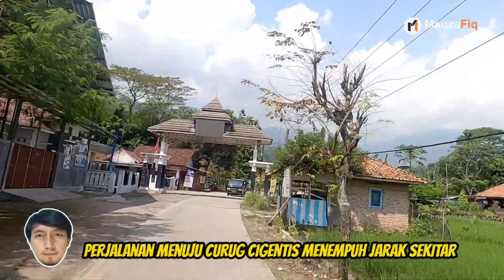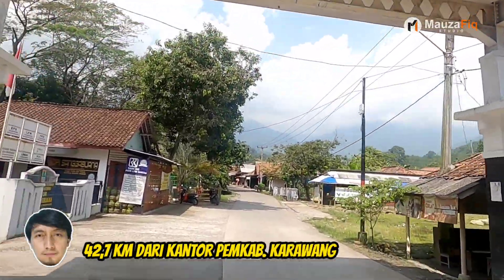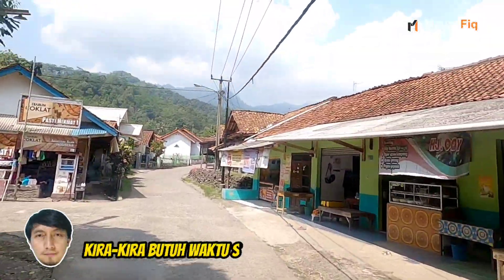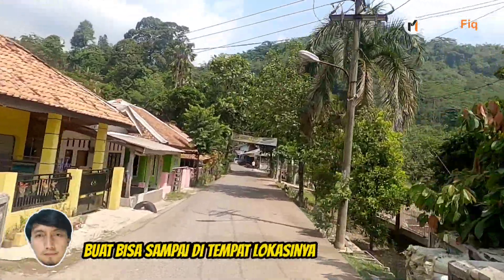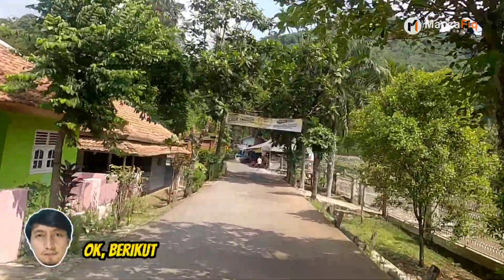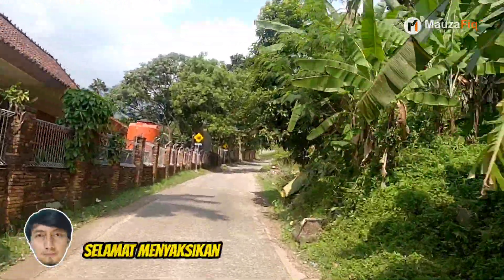Perjalanan menuju Curug Cigintis menempuh jarak sekitar 42,7 km dari kantor Pemkap Karawang. Kira-kira butuh waktu sekitar 1 jam 17 menit buat bisa sampai di tempat lokasinya. Berikut ini adalah review singkat tentang Curug Cigintis. Selamat menyaksikan.